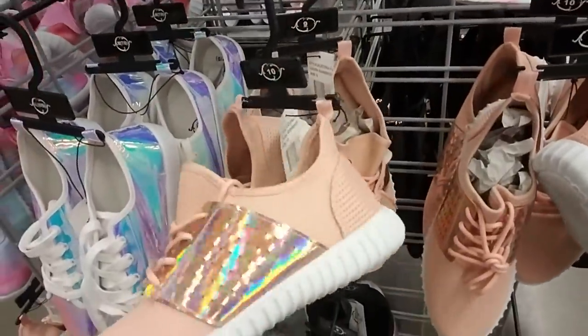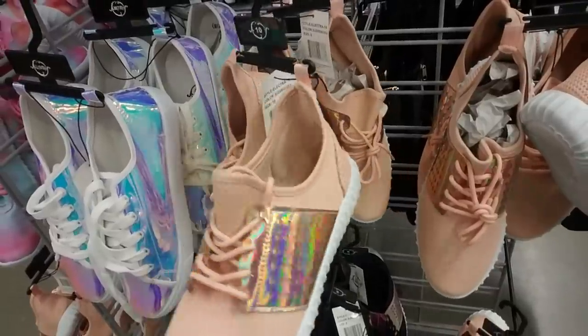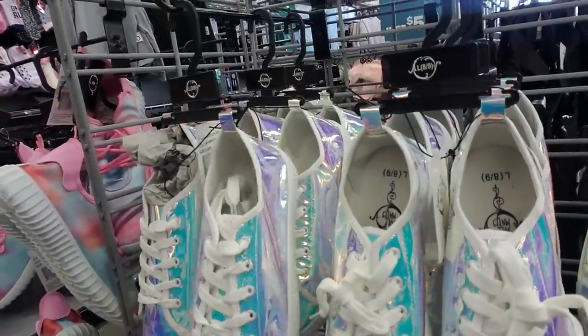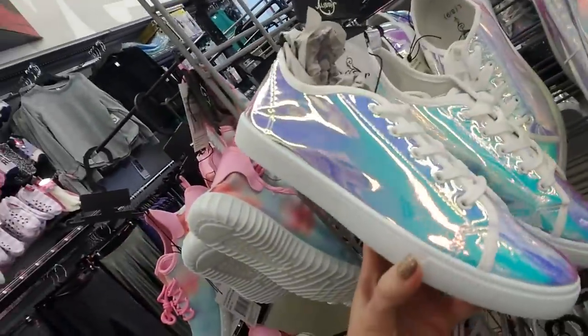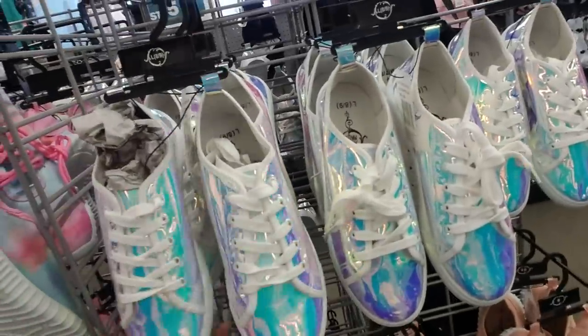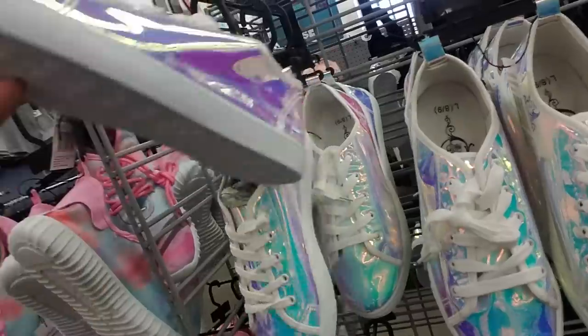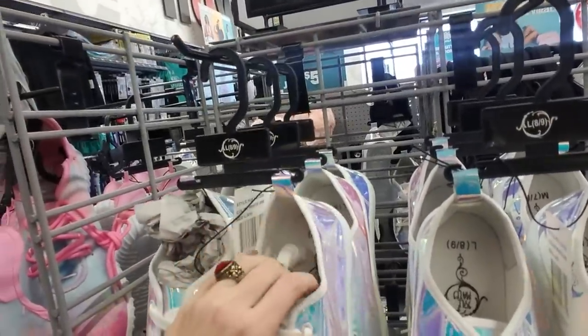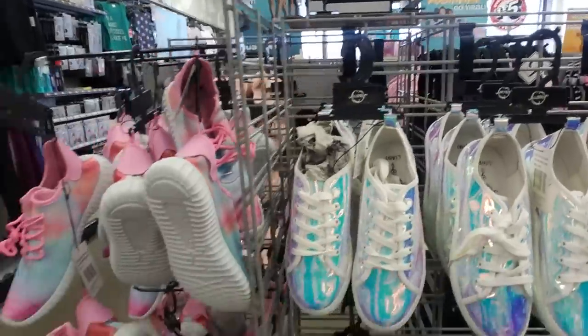They also have these that have a little bit of sparkle to them as well. But this pair — this pair is just captivating. Oh my goodness, this pair is wild. I have to have these shoes. I know they're cheaply made, but I don't care. I'm getting those.